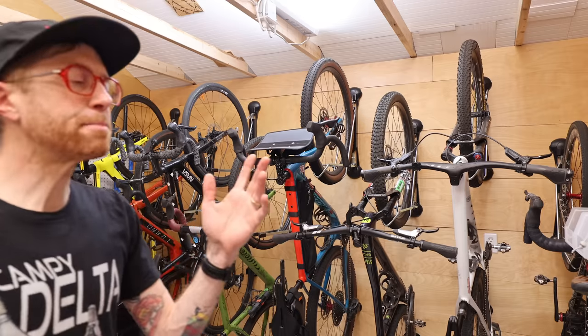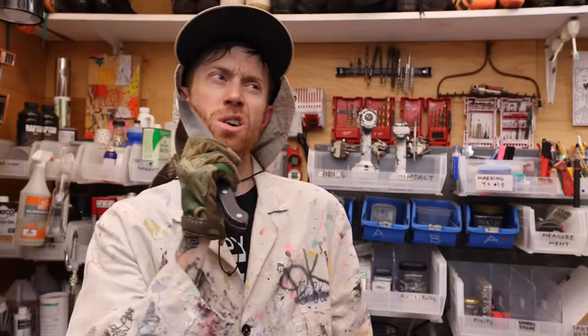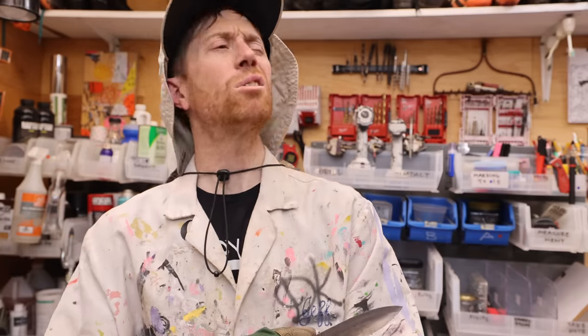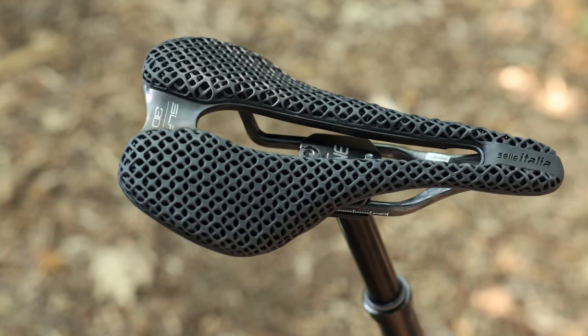Some people swear by leather saddles, but my personal experience is that they take a dramatically long time to break in, they are not weather resistant, and they don't offer a cutout for the perineum — also known as the taint, the gooch, the grundle. This area can be sensitive for all body types, so having the cutout, whether you need it or not, can help. It won't hurt.